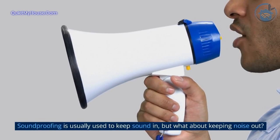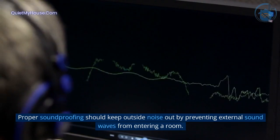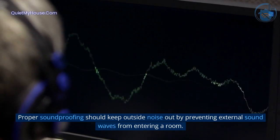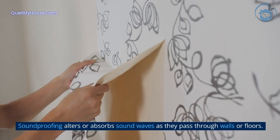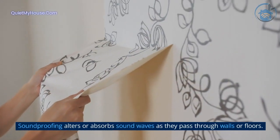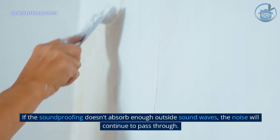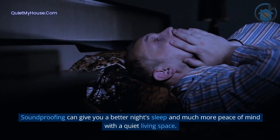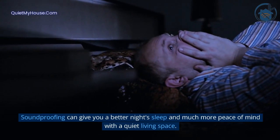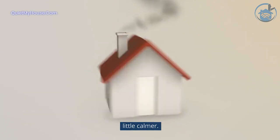Soundproofing is usually used to keep sound in, but what about keeping noise out? Proper soundproofing should keep outside noise out by preventing external sound waves from entering a room. Soundproofing alters or absorbs sound waves as they pass through walls or floors. If the soundproofing doesn't absorb enough outside sound waves, the noise will continue to pass through. Soundproofing can give you a better night's sleep and much more peace of mind with a quiet living space. Here's the science behind soundproofing and how to use it to make your home a little calmer.